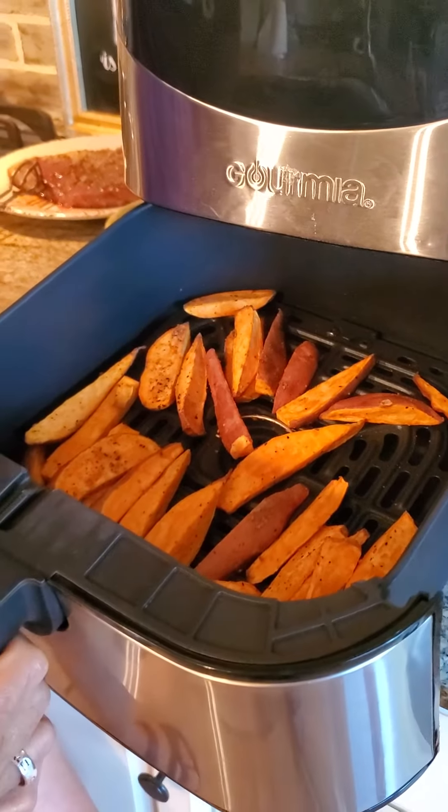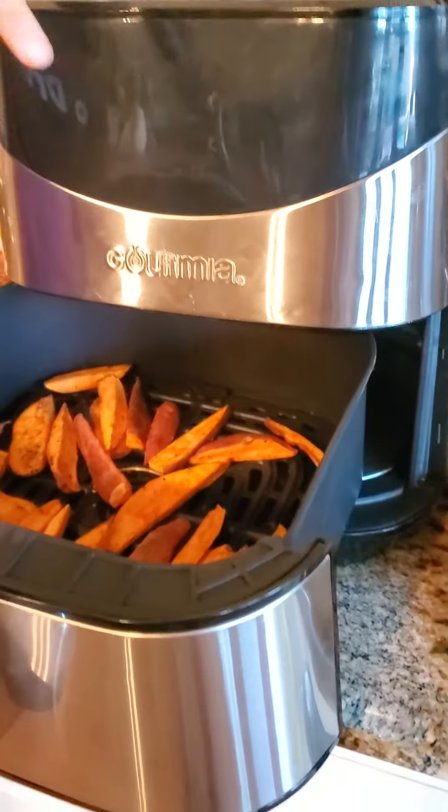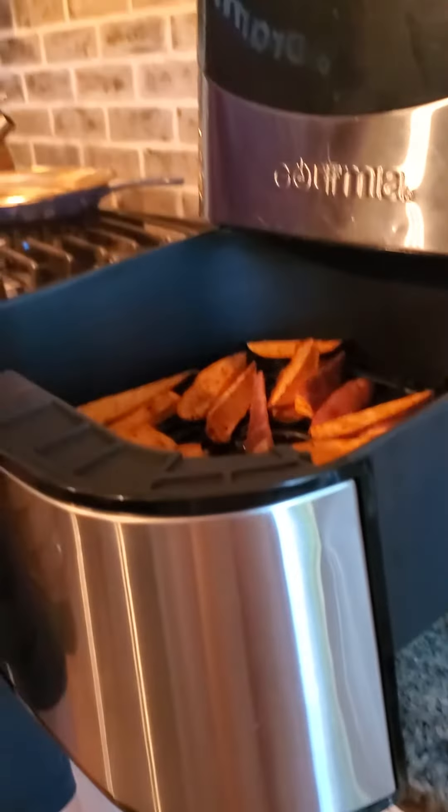You know what it is? It's a really fast oven, basically. And it does have a convection fan in there, so it blows the air around.